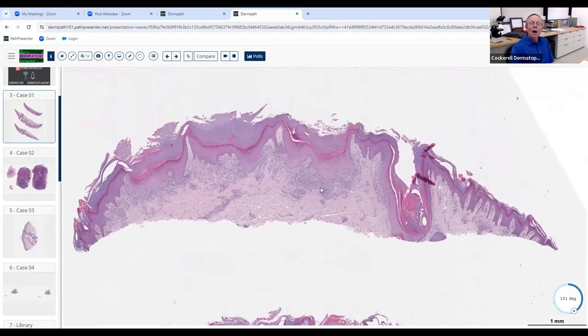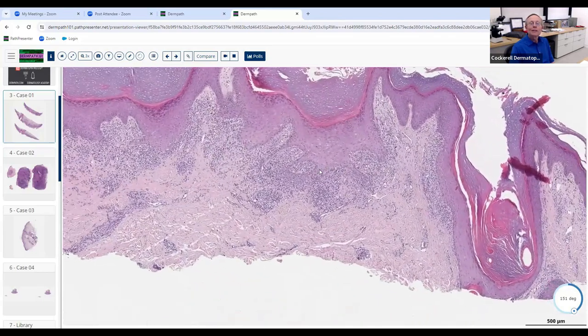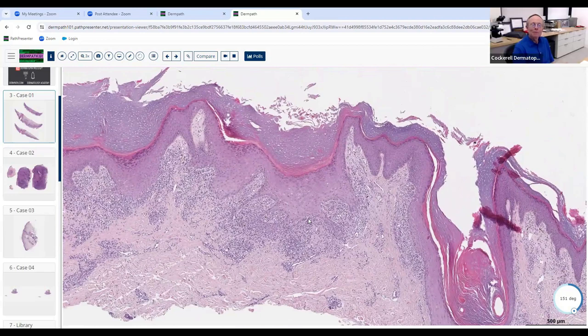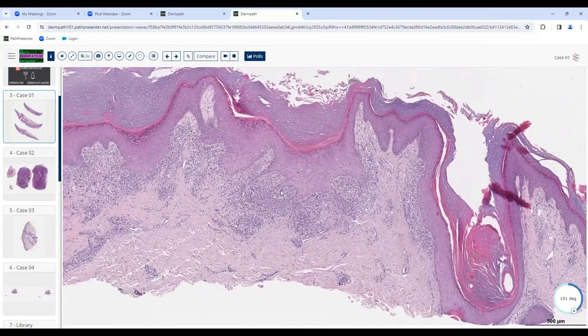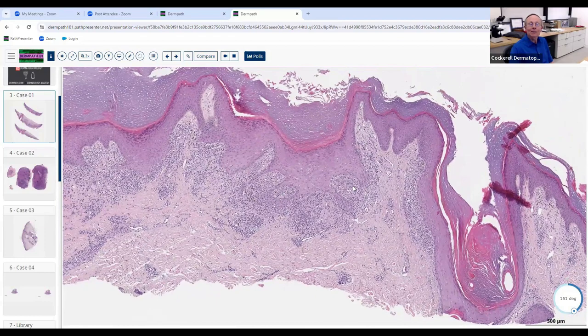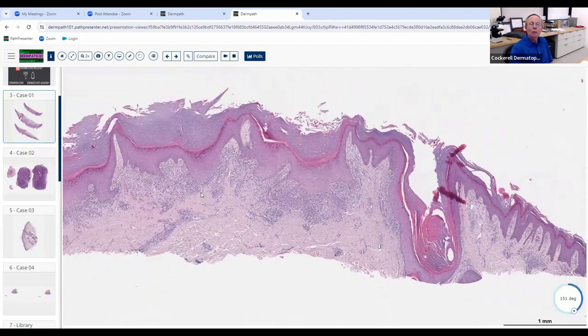They did a shave biopsy. Why do you think they did a shave? Let's be kind to the biopsier. Maybe they thought it was some sort of neoplasm, a growth. Yes — a good dermatologist would obviously never do a shave biopsy of an inflammatory skin disease, so they probably thought this was a neoplasm.